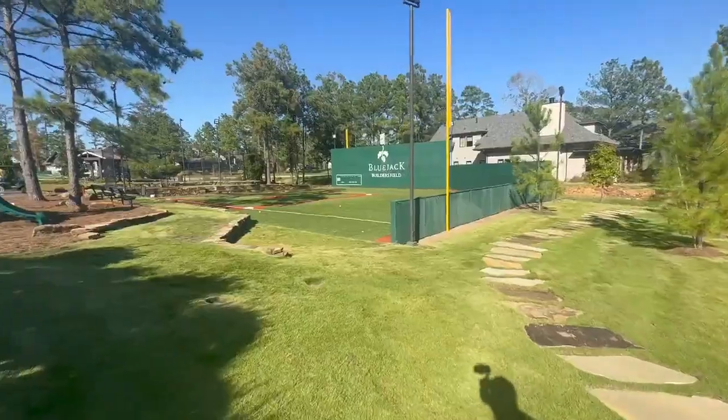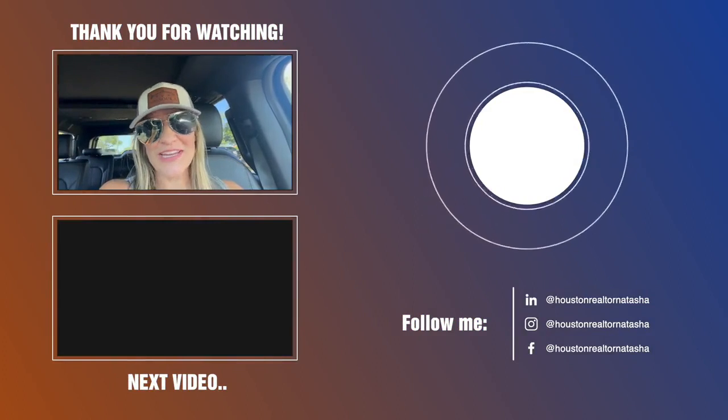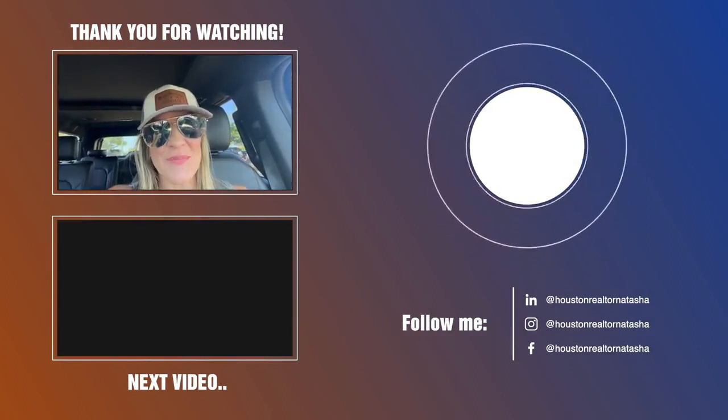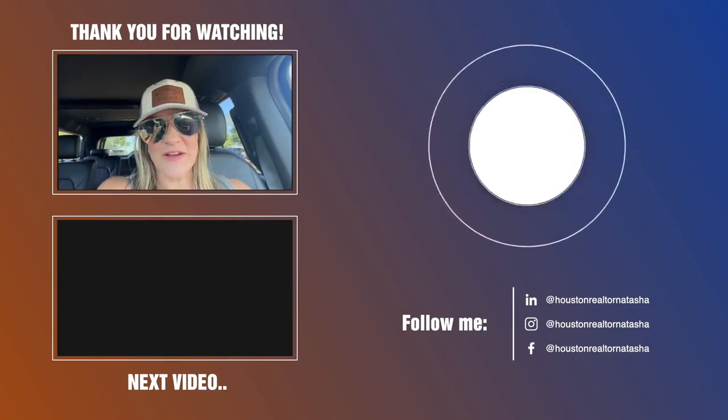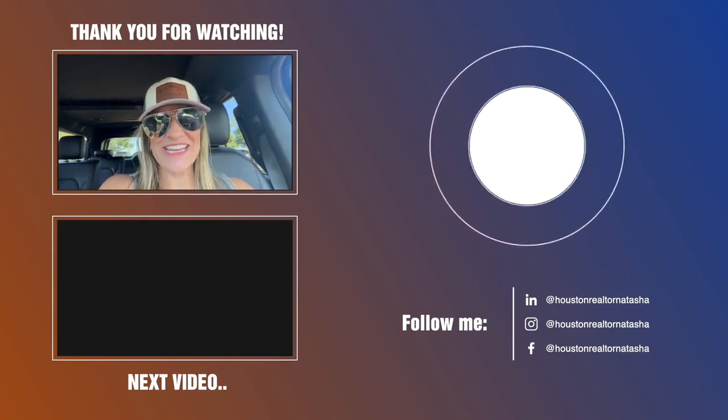I hope you enjoyed that tour of Bluejack. I'll do a second Bluejack video if there's interest — let me know and we can go through more of the facilities. That was a good overview of the golf course, tennis courts, pickleball, baseball, and the different amenities. I also forgot to mention the Sanctuary, which has a brand new weight room, an adult pool, and a spa where you can get massages. Really, it's an all-encompassing country club — very friendly people. Really cool place to check out in Montgomery, Texas. Hope you have a blessed day.